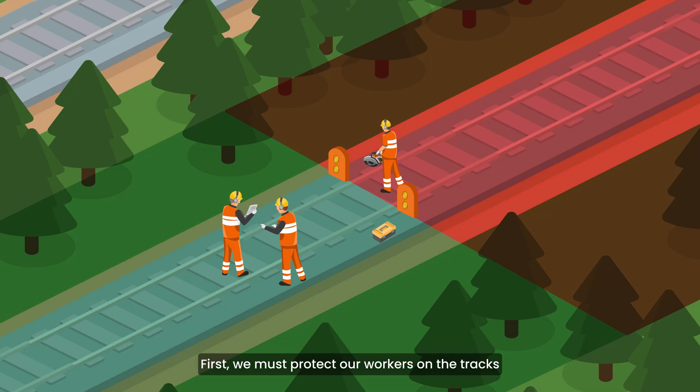First, we must protect our workers on the tracks and ensure they stay within designated safe zones.